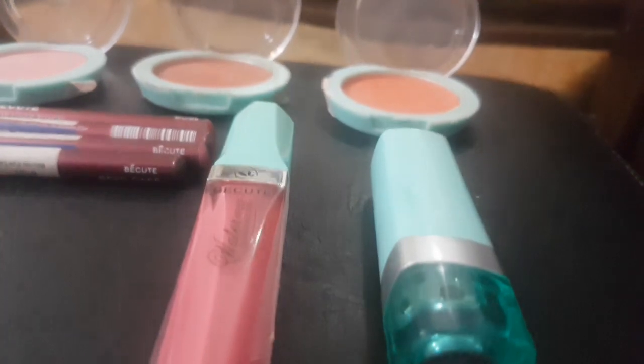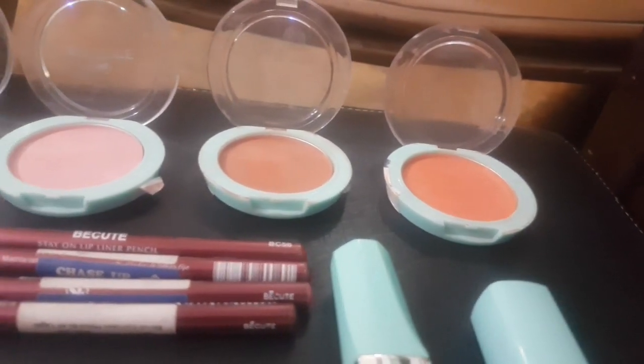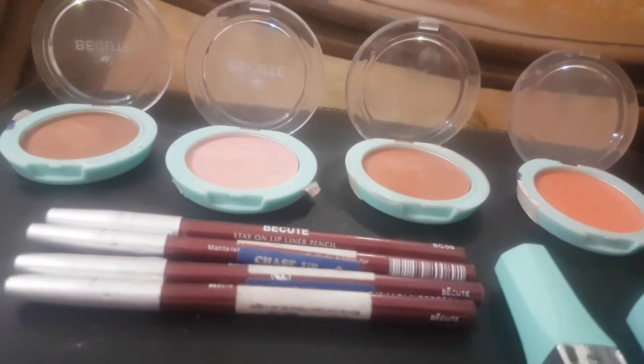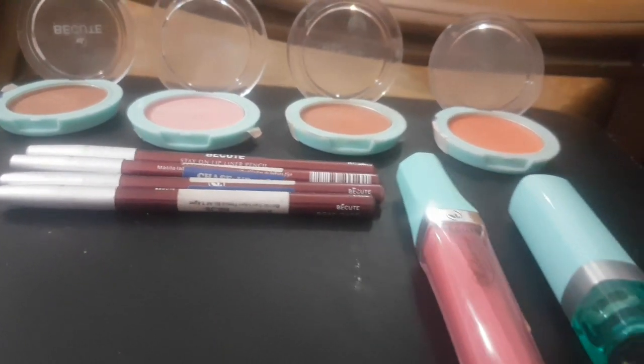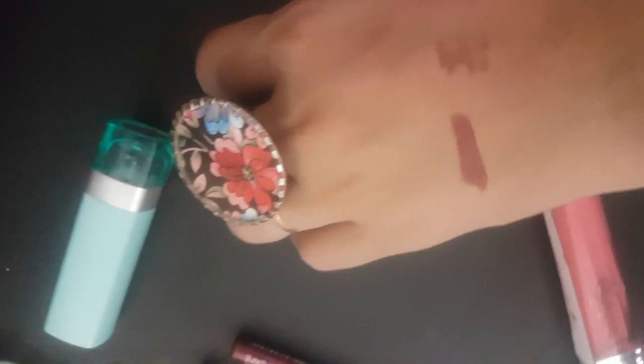The last one is a bullet lipstick that I use on a daily basis — this is shade 144, a brown shade. It is a very good shade. All the products I have shared are very good and very reasonable. The liquid lipstick is around 180 rupees and the bullet lipstick is around 110 to 120 rupees.